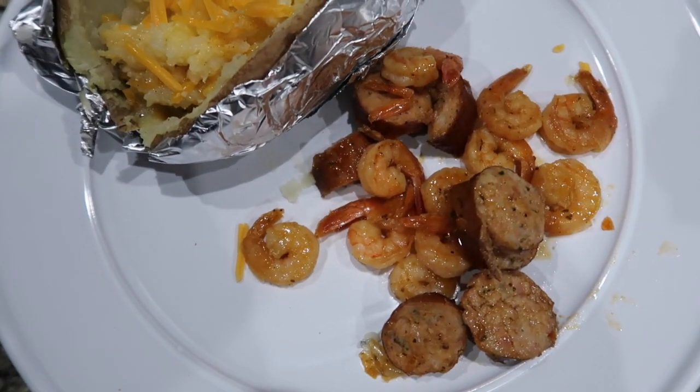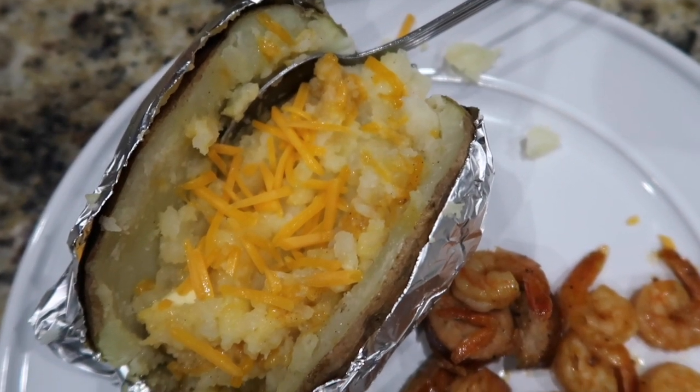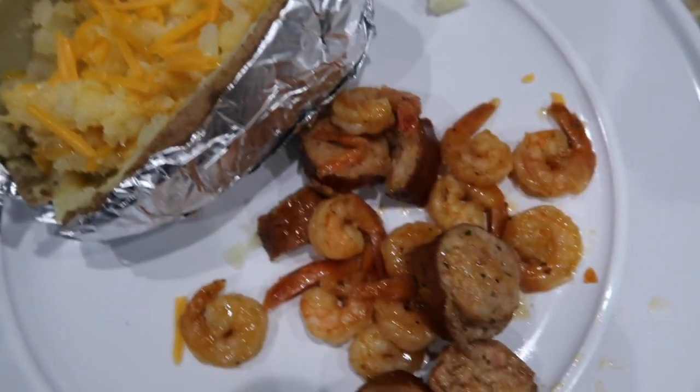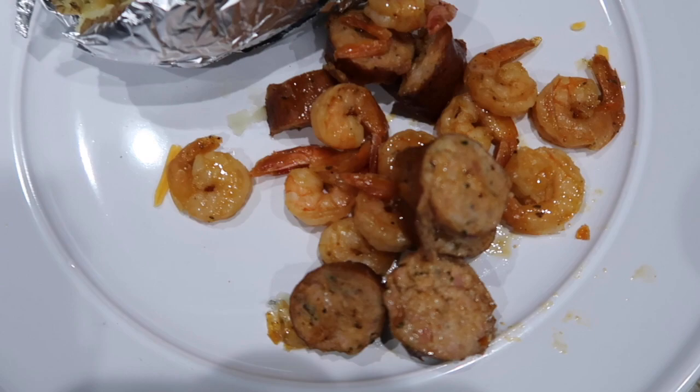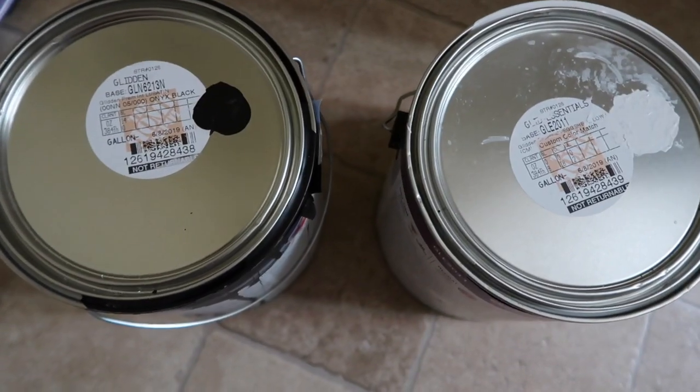I guess I could have a better presentation, but for the most part it's super simple and easy — a loaded baked potato, sausage, and shrimp. It's time to eat!